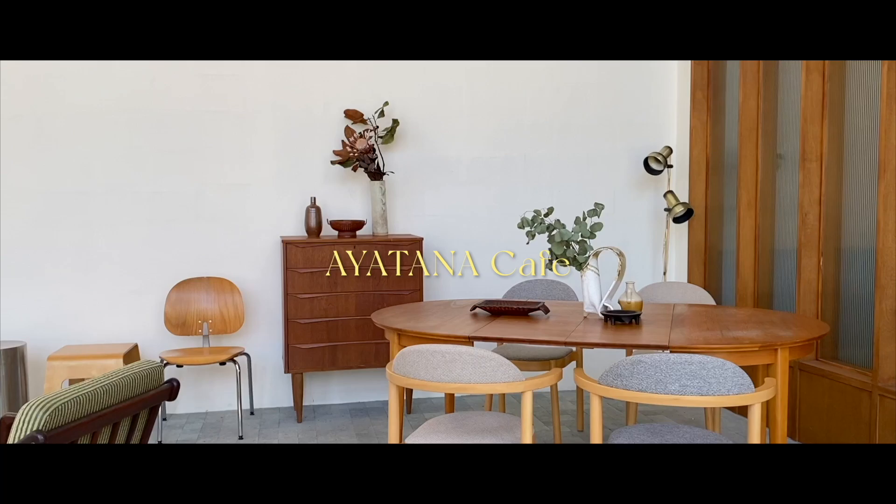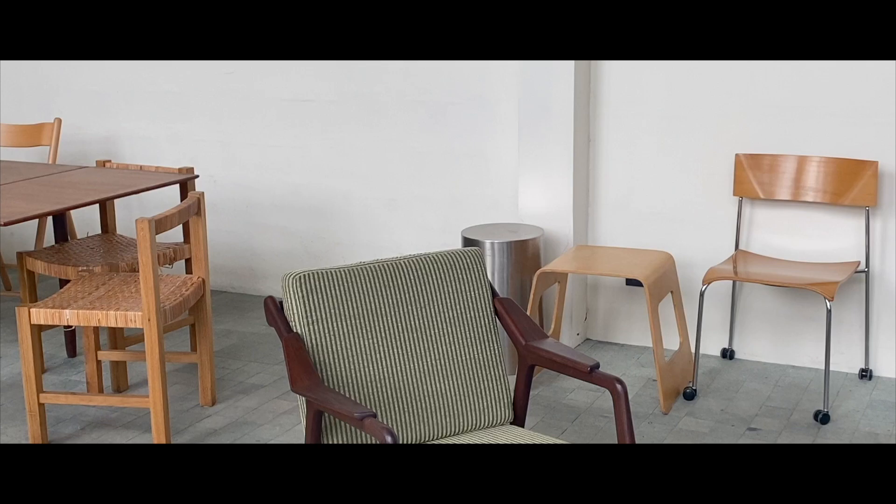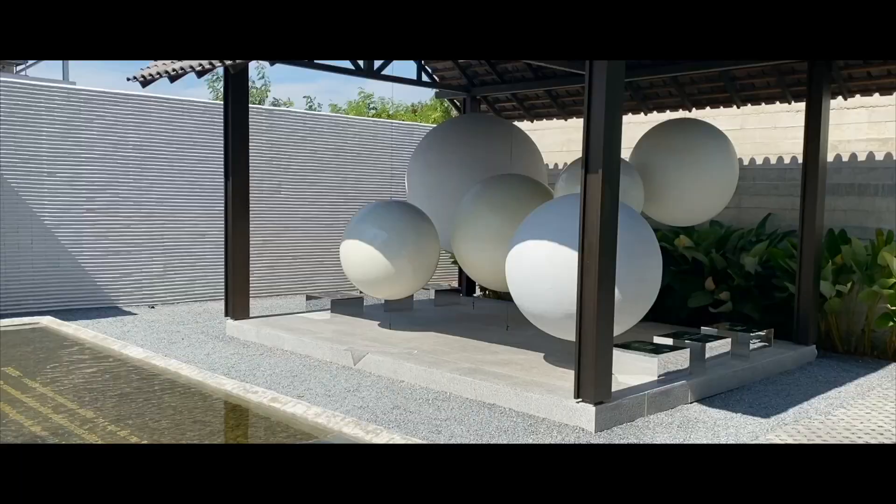Ayatana is a serene cafe with meticulous attention to detail. Its name is a Buddhist term that refers to the six external sense bases. Because of this, the cafe is designed with that concept in mind, to capture all those senses.